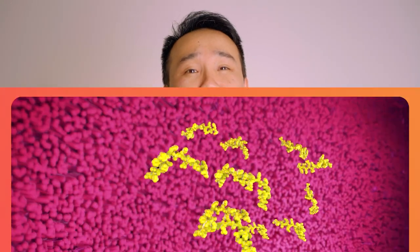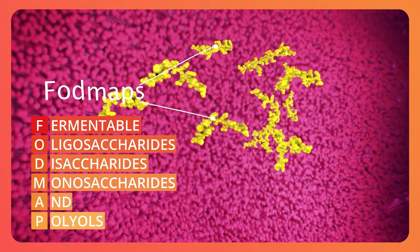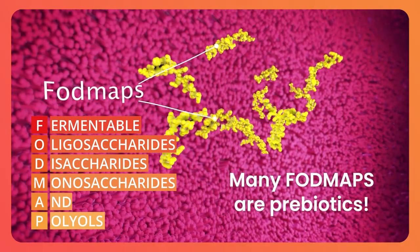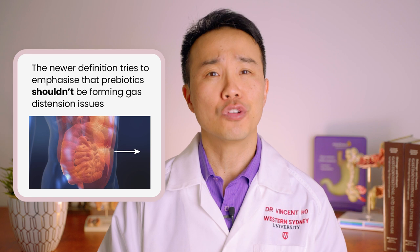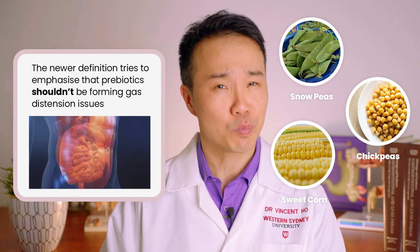Many FODMAPS — which stand for fermentable oligosaccharides, disaccharides, monosaccharides, and polyols — are actually prebiotics. The newer definition tries to emphasize that prebiotics shouldn't be forming gas distension issues, but due to the breadth of the newer definition, many FODMAPS would still be classed as prebiotics.